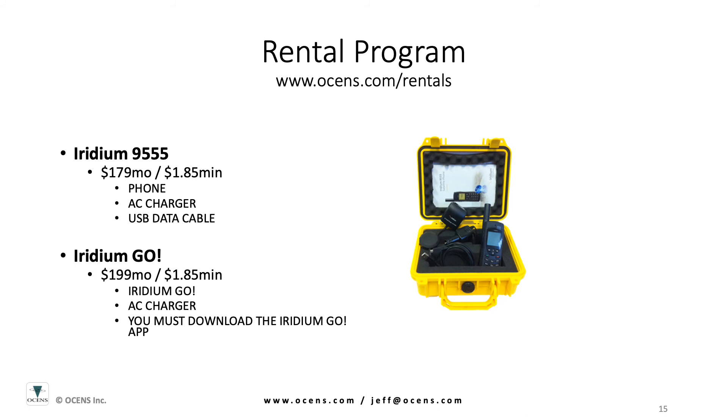Oceans offers Iridium handhelds and Iridium Go units for rent. This can be a great option if you only need a unit short term for events such as ocean racing, vessel deliveries, camping trips, or the like.